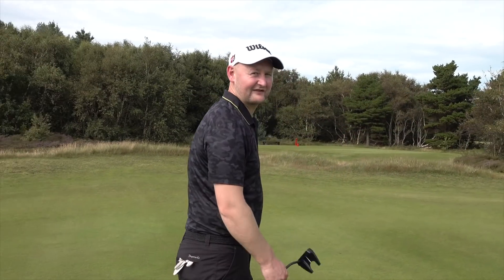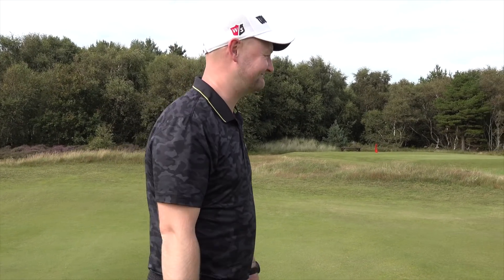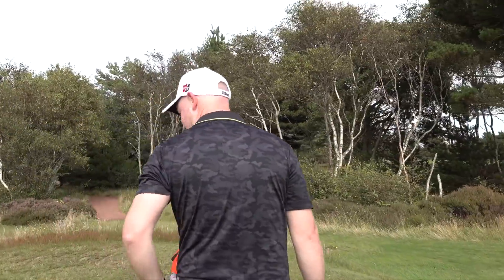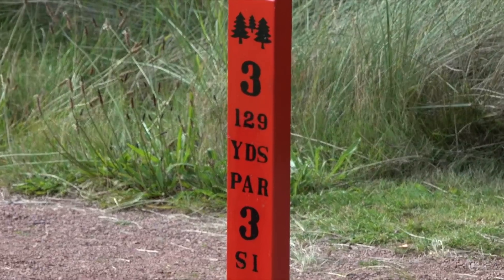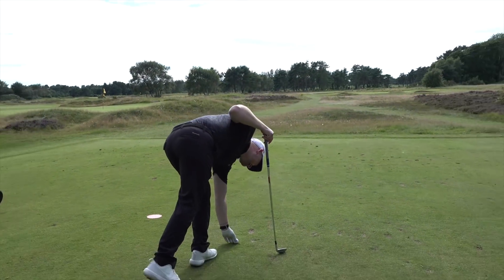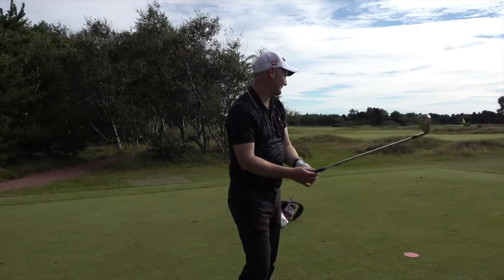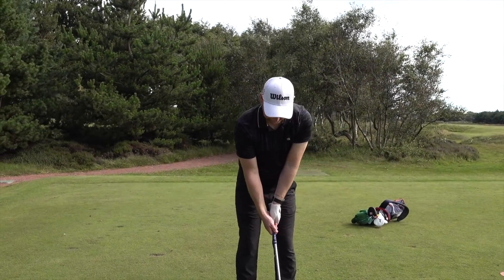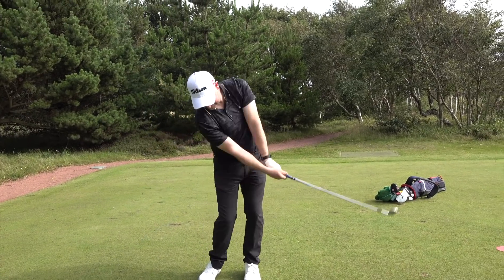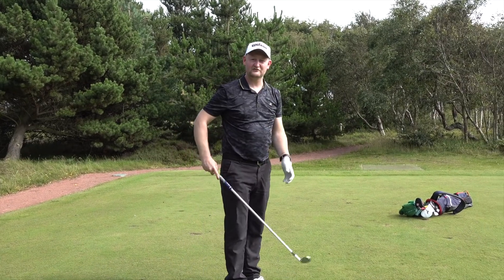A bit disappointed with a three-putt par there — I'd hit two great iron shots and really let the ball down. Right, hole-in-one alert, 130 yards. Is this the secret sauce? What you've been missing — you needed a 45-year-old golf ball. If this goes in I'm switching big time to the 65, I'm going to buy up the entire eBay stockpile.